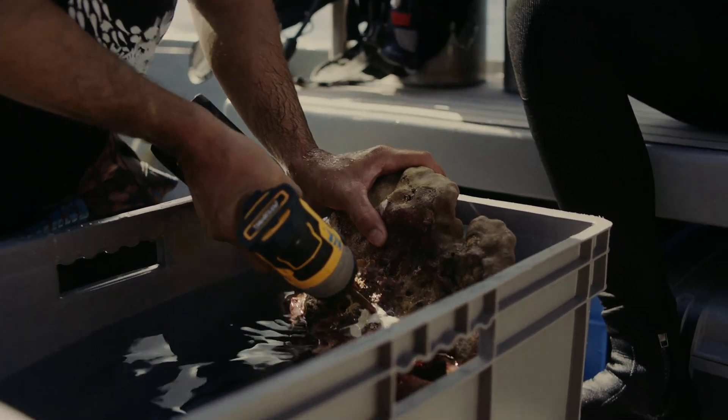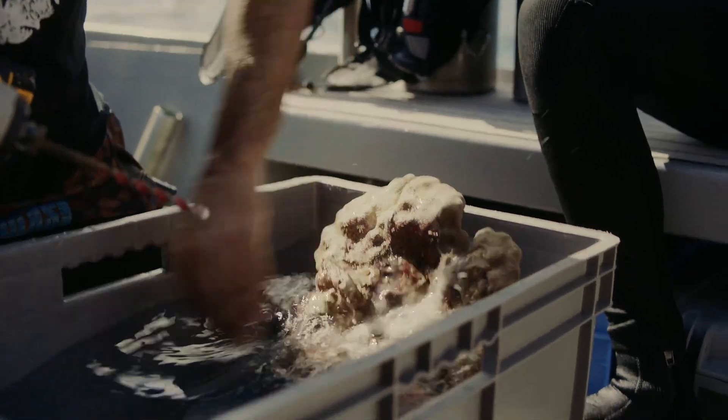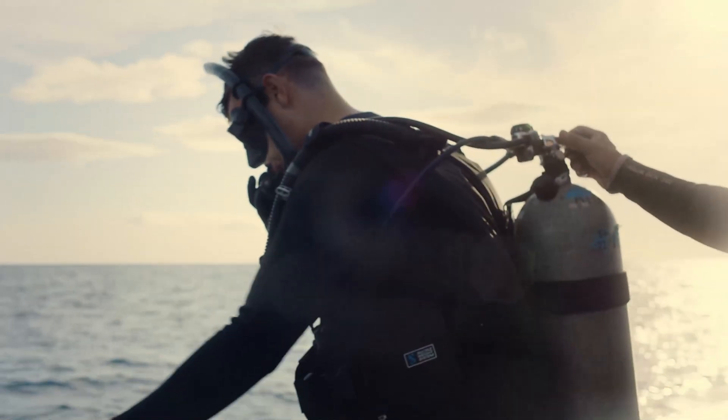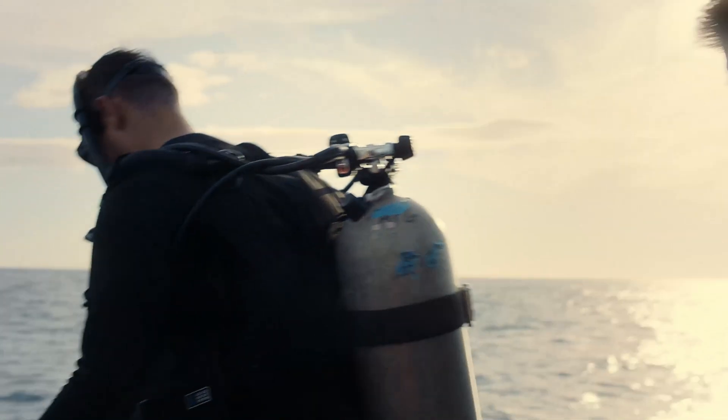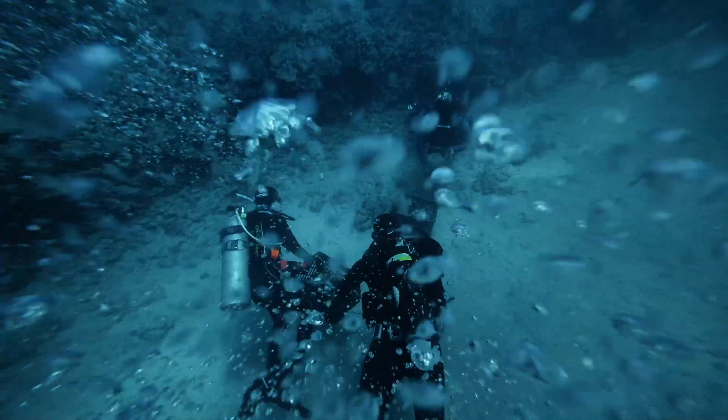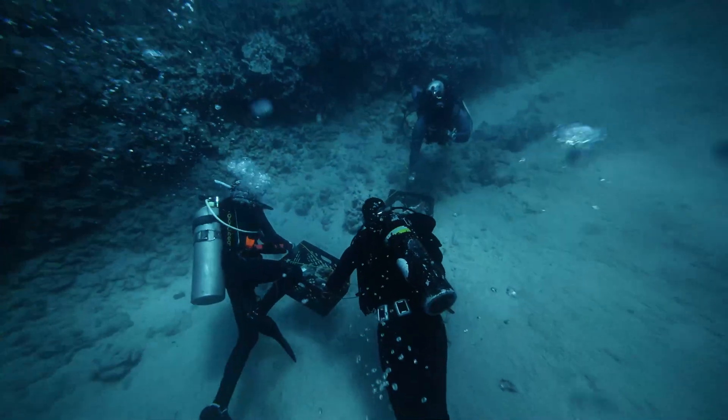We're focused on damaged coral. When it breaks, it's not going to do well and it's usually going to die. If we just pick that up, flip it upside down, fix it in place, it'll keep growing just like a tree cutting.